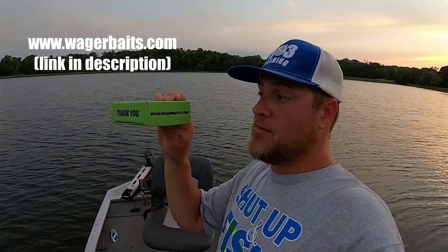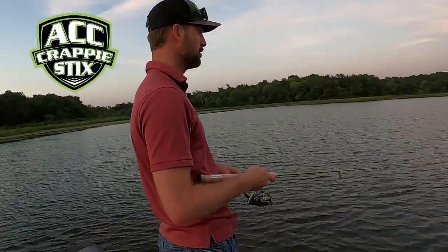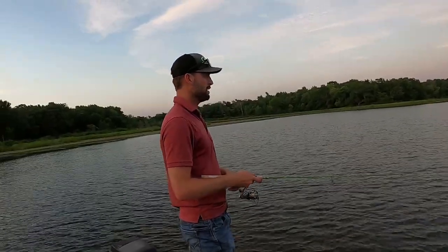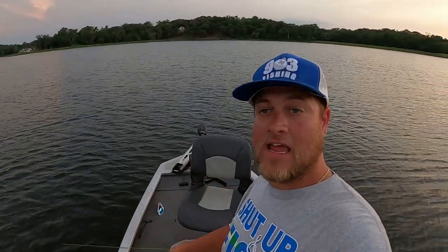He originally sent me some crappie jigs, but he saw I've been catching bluegill so he threw in one pack of those bluegill jigs. I brought them out this season and they worked really, really well — two colors, with and without crappie nibbles, both caught fish. I would definitely say go check out wagerbaits.com. Also, we both use ACC crappie sticks — they can be used for more than just crappie: white bass, bluegill, hybrids, creek fishing. Be sure to go check them out at acccrappiesticks.com.